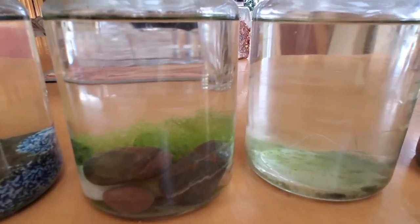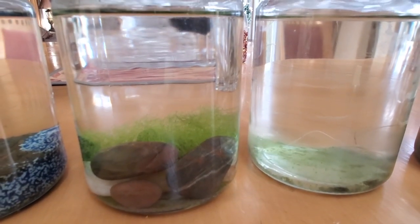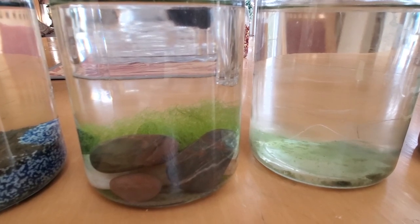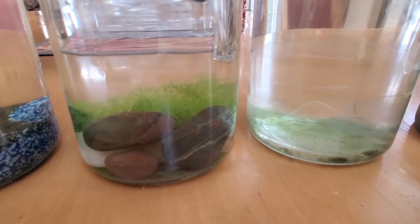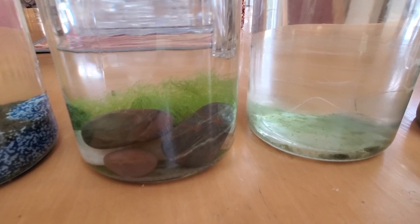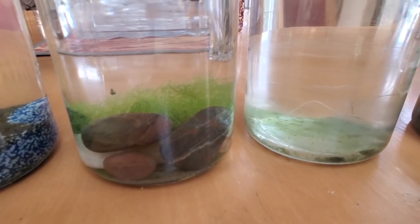Moving on to the pond rock jar. This jar has by far the most species in it, which is very fascinating since it's just the same water I collected and the pond rocks I had. It's very interesting to see the scuds, the brine shrimp, the copepods and ostracods, the snails — and also a couple of macroinvertebrates.